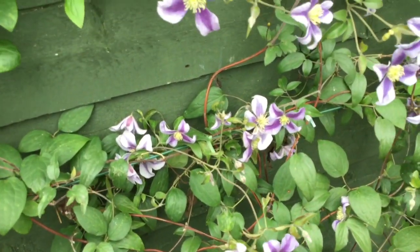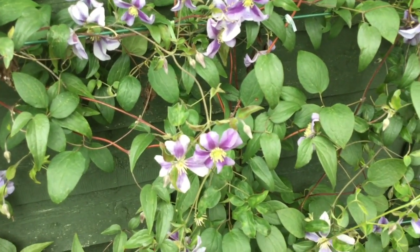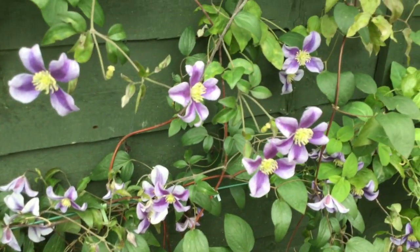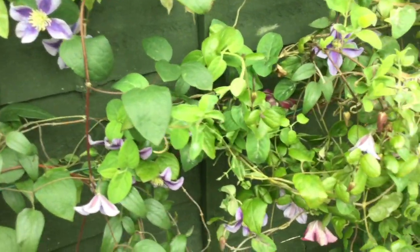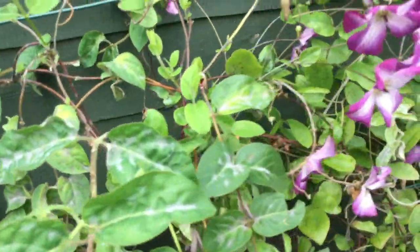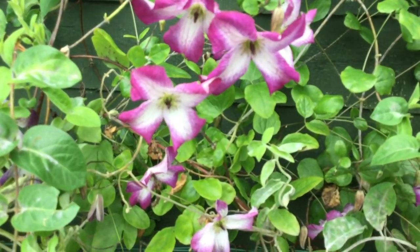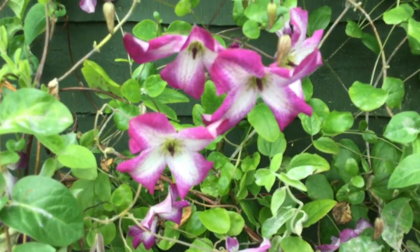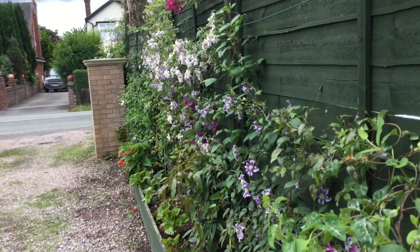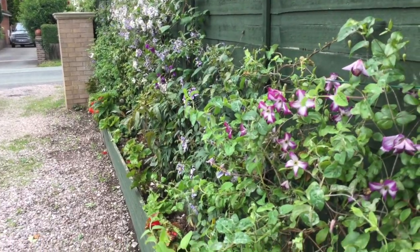Chatsworth — this one is new to me this year, although I've had it from a very young plant that Richard Hodson gave me, probably three years ago. This is its first full year of flowering and it's beautiful. And at the end here we have the ever faithful Minuet. I like the small flowered viticellas, particularly when they're planted in a position where you can get close to them and see the detail of the flower. So I'm very happy about that for the first year — it really has provided a lot of colour and variety.